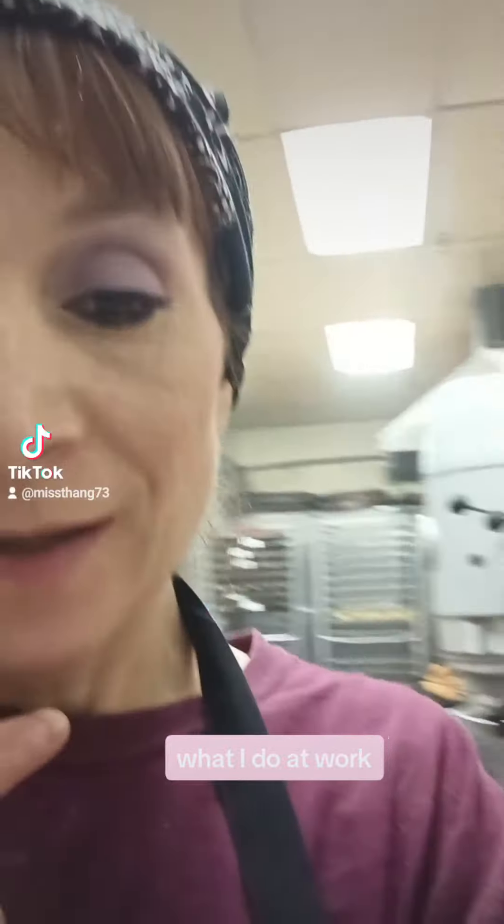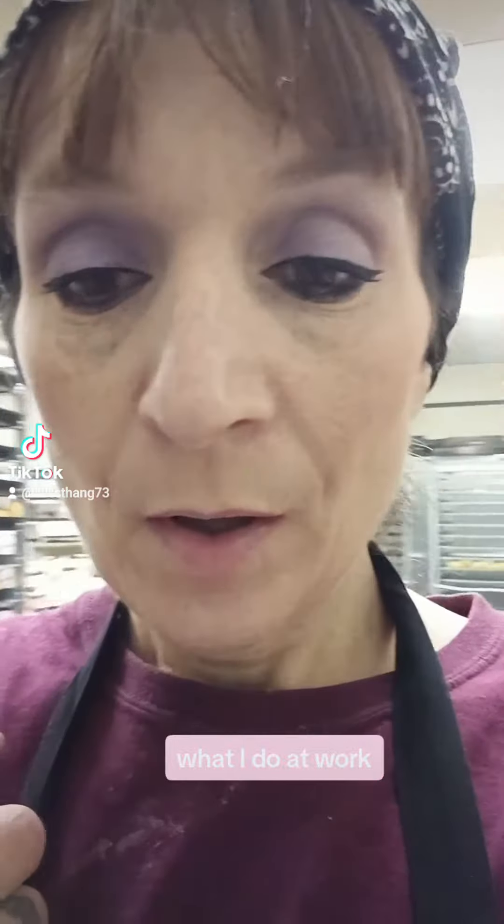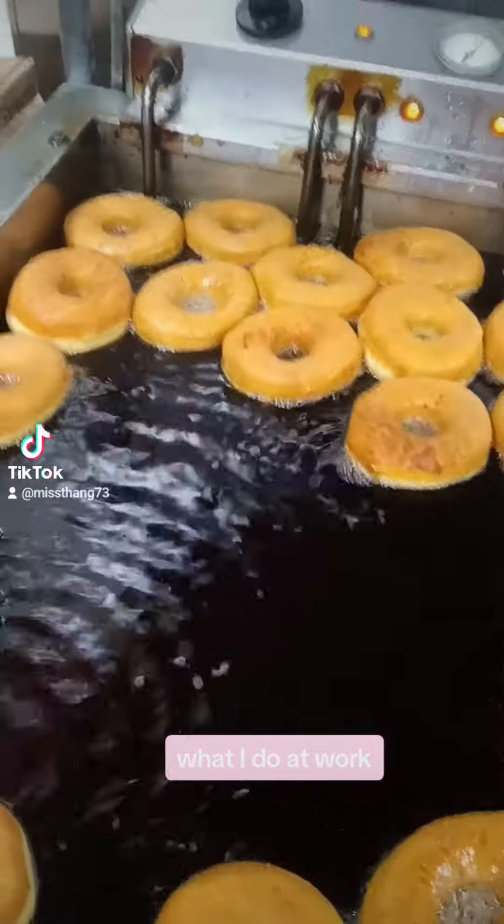Hi guys, it's me, Mustang 73, just giving you an idea of what I do at work, since I talk about it all the time. Please excuse the way I look — I've been working all night. This is the kitchen behind me, just a quick glimpse of where I work.